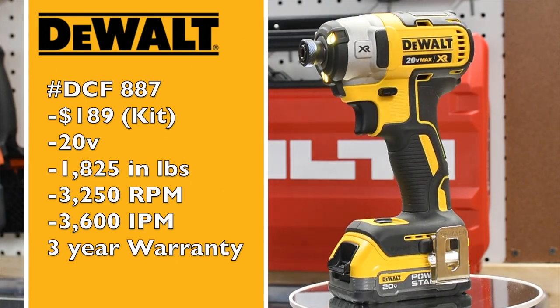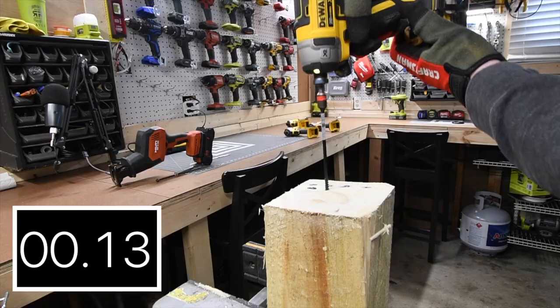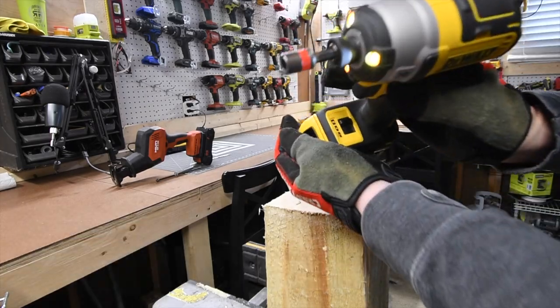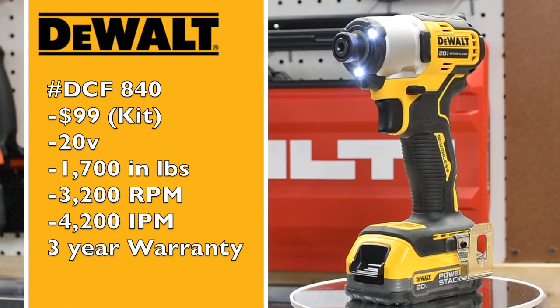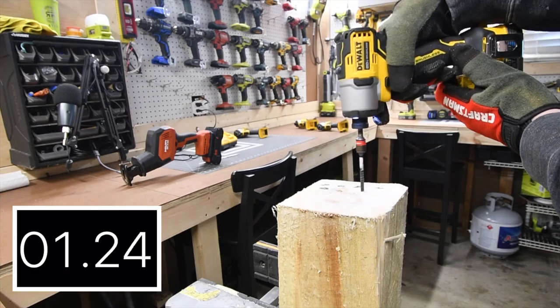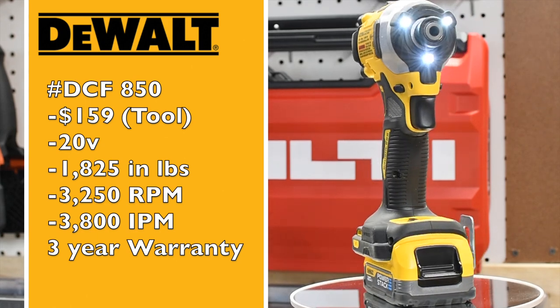DCF 887: 1,825 inch-pounds of torque, 3,250 RPM, and 3,600 impacts per minute — it's on speed 3 by the way. DCF 840: 1,700 inch-pounds of torque, 3,200 RPM, and 4,200 impacts per minute — variable trigger only.